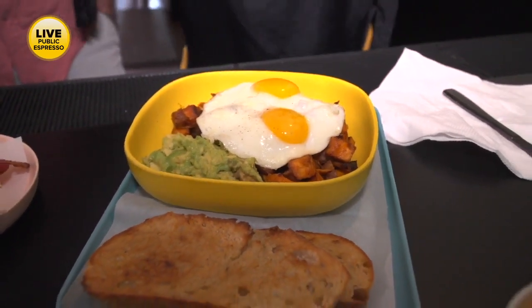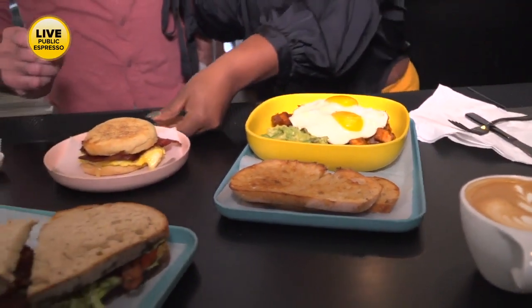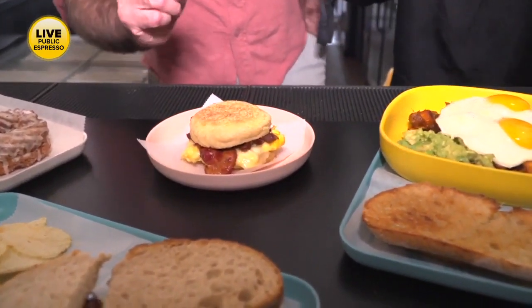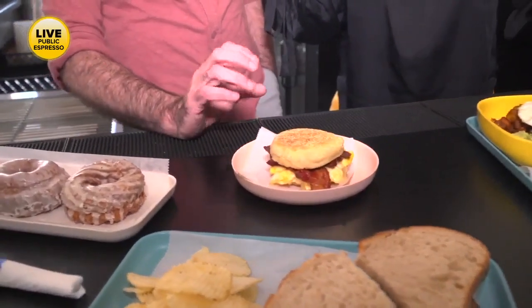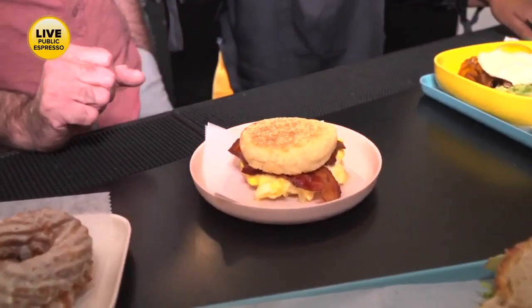Really creamy. Our bacon, egg, and cheese — also known as the Vlad — is on a house-made English muffin with scrambled eggs, really great bacon, and our house sandwich sauce, which is kind of a cheese and mustard with salt and pepper. Really delicious as well.